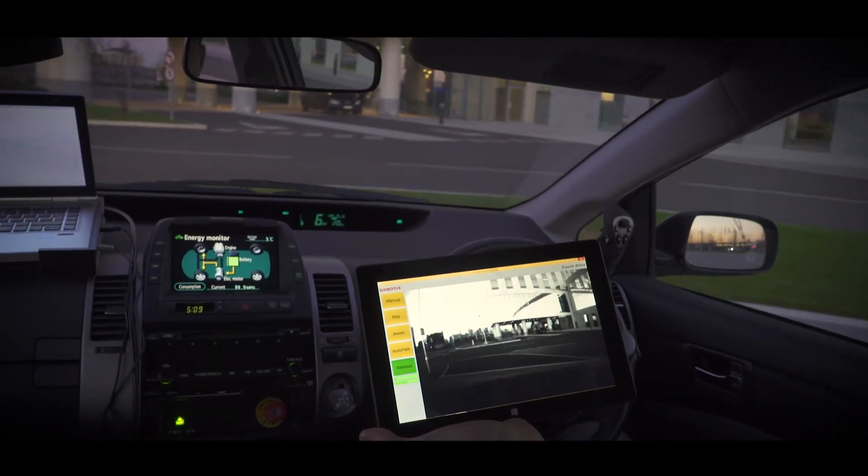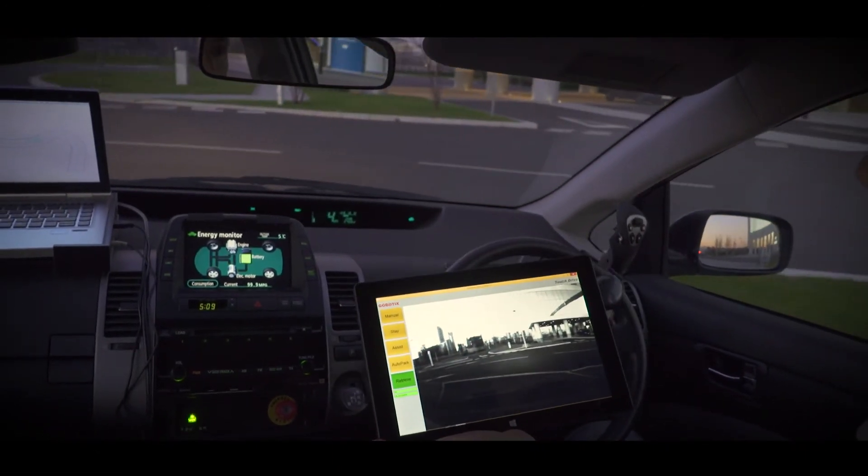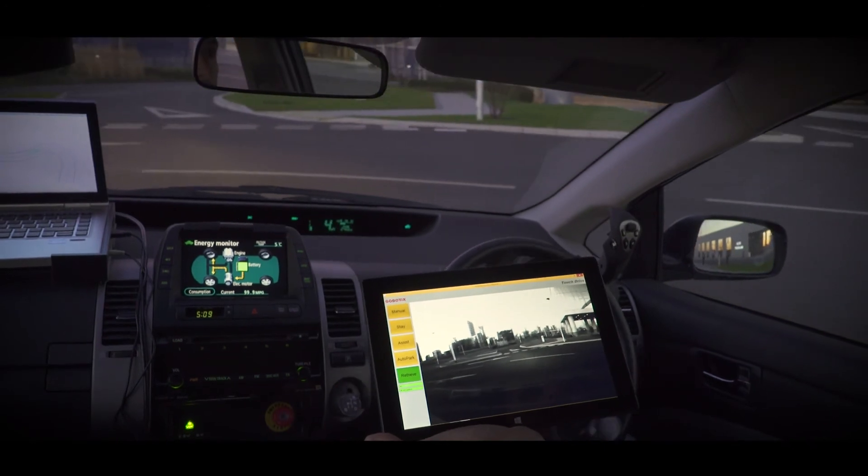Most cars are drive-by-wire enabled now and will be very much so in the next five to ten years, so that technology is already there.